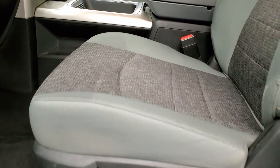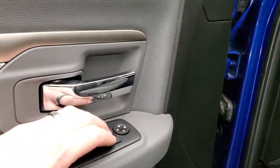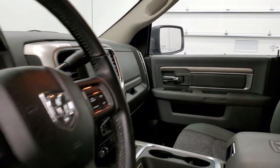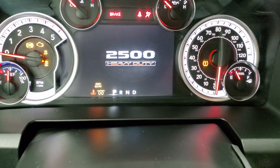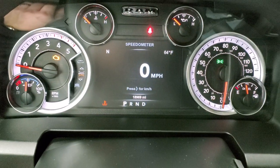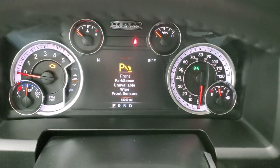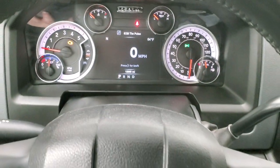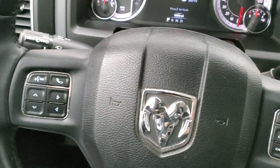Inside, the SLT package gives you the gray cloth interior. You do get bucket seats on this one — no rips or tears on those seats. Power driver's seat with lumbar, factory floor mats throughout, power windows, power locks, power mirrors, and these mirrors do power fold in. Auto headlamps. You get the leather-wrapped steering wheel with cruise controls on the right and Bluetooth and information center controls on the left, and audio controls on the back of the steering wheel.